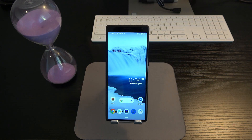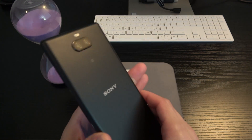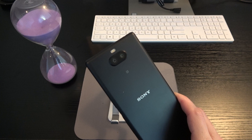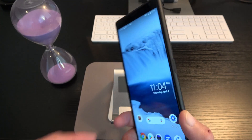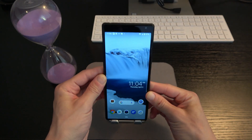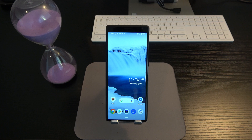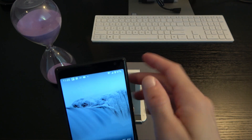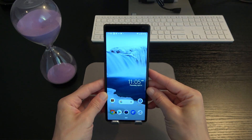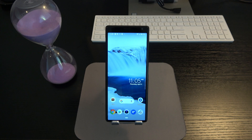Now the cameras on the rear of the device — we've got a dual camera system. A 12-megapixel primary camera and an 8-megapixel secondary telephoto lens, giving us the ability to take advantage of 2x optical zoom in the camera app. The front camera is an 8-megapixel sensor and it's very good as well. There is a dedicated camera review I've done — check down in the description for the link.